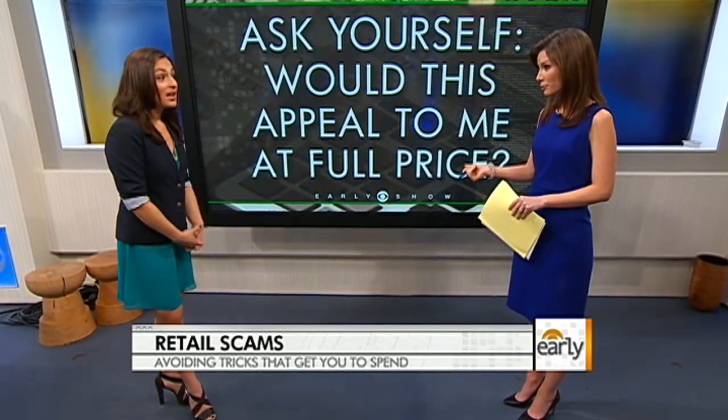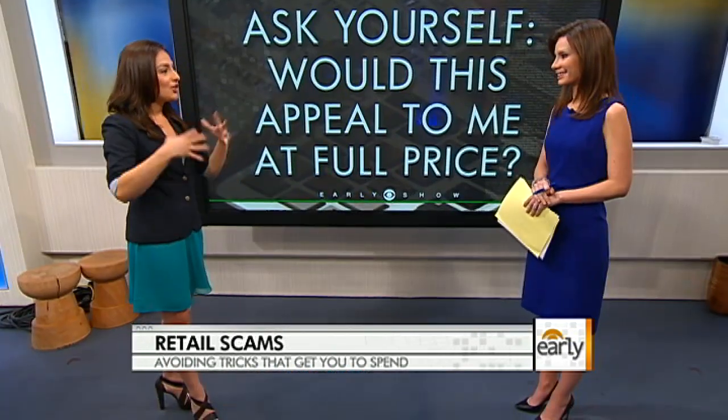Ask yourself if it appeals at full price. If you didn't want it when it was at its original price, it's probably not something you really want — maybe you're just shopping on adrenaline. And finally, distance yourself from the retail environment. If you're in the mall, the lighting is great, the sales lady is telling you that you look fabulous — that's not an educated environment. You have to step away from the handbag. You'll more likely be able to rationalize the purchase and make a healthier decision that way.